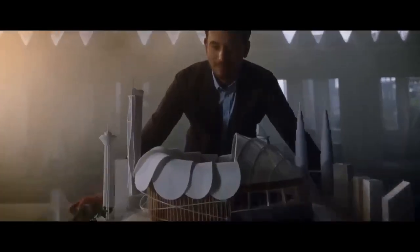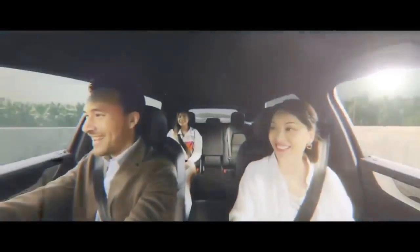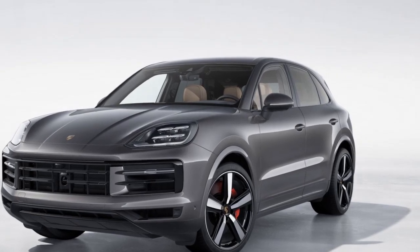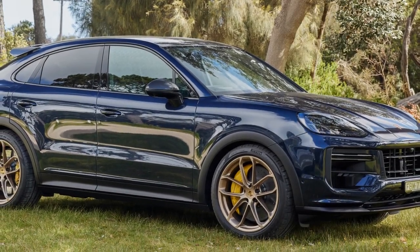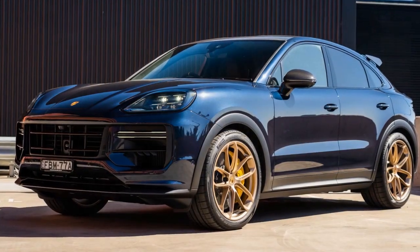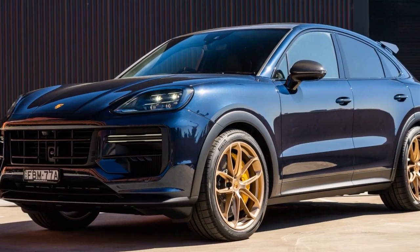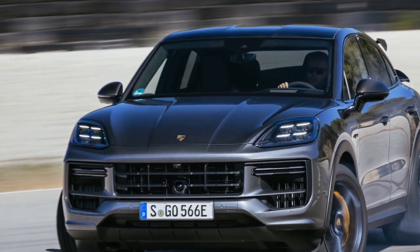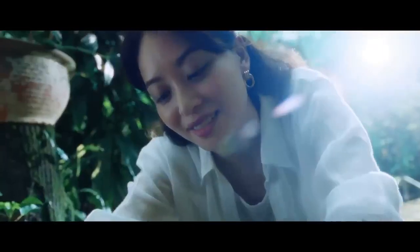On the track, the stickier tires and launch control afforded by the Sport Chrono package shaved 0.4 seconds off the 0-60 mph sprint, bringing it down to 4.1 seconds, while also contributing to a quicker quarter-mile performance of 12.6 seconds at 110.4 mph. The upgraded tires and suspension setup resulted in a remarkable reduction in the best 60-0 mph stopping distance to just 103 feet — a notable 9-foot improvement. Furthermore, the combination of torque vectoring, rear axle steering, and the tire and suspension upgrades translated to a significant 2.0-second-per-lap improvement through the figure-8, clocking in at 23.6 seconds. Average lateral grip also saw a substantial increase, rising from 0.90 g to an impressive 1.04 g.